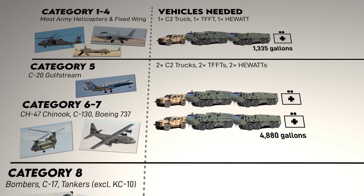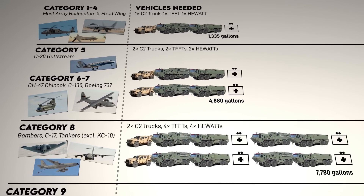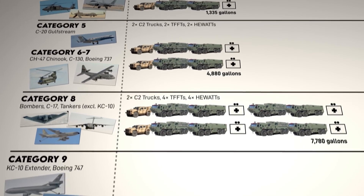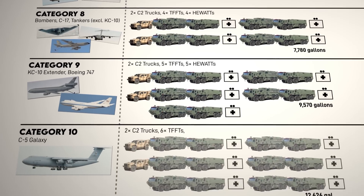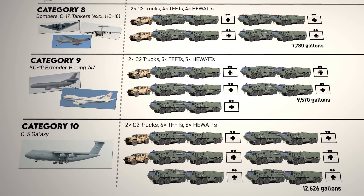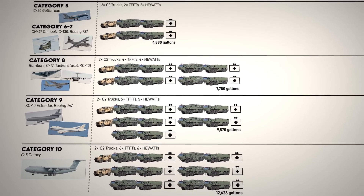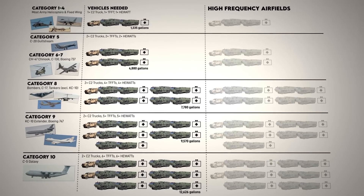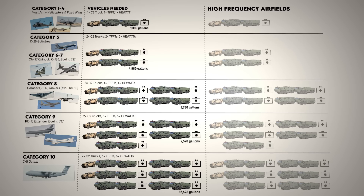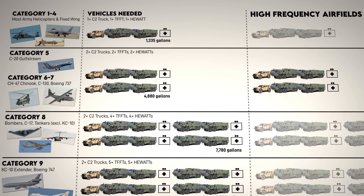Not as relevant to Army operations, but just for reference: Category 8 heavy bombers require four teams or eight trucks. Category 9s require five teams or 10 trucks, and Category 10s require six teams or 12 trucks total. For a high-frequency airfield, meaning 46 aircraft movements or more, two shifts are needed to adequately cover a 24-hour day, which can basically double those numbers. For an airfield servicing Chinooks, that'd be four firetruck teams or eight trucks in total, as well as one headquarters team.